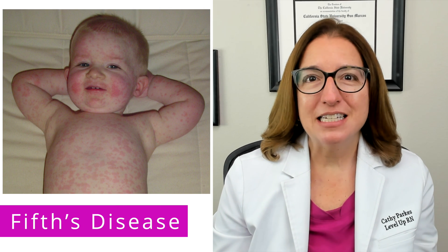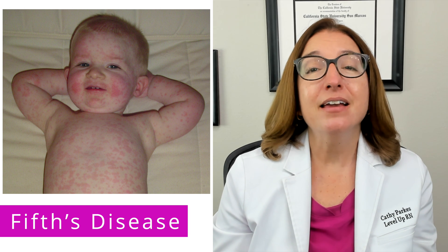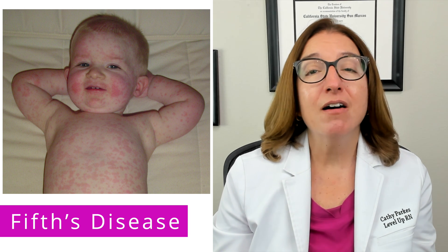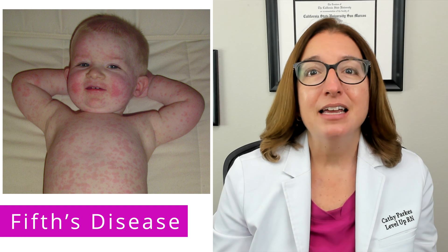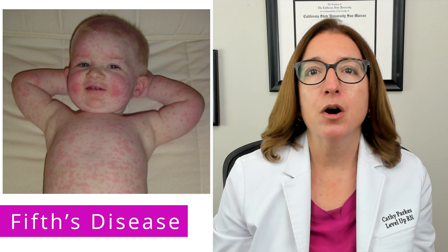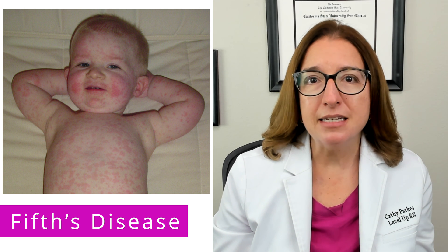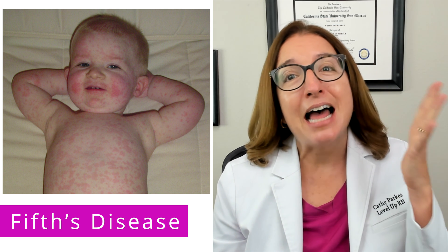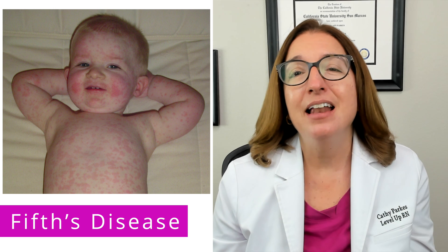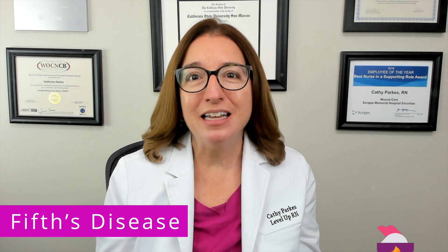Fifth disease, also known as erythema infectiosum, is a common viral infection in children caused by parvovirus B19. It is spread through respiratory droplets and has an incubation period of approximately 5 to 10 days. Signs and symptoms include fever and malaise, followed by a slapped cheek rash on the face, then a maculopapular rash on the trunk. A helpful mnemonic is to think of five fingers slapping the cheek to remember the slapped cheek rash associated with fifth disease.